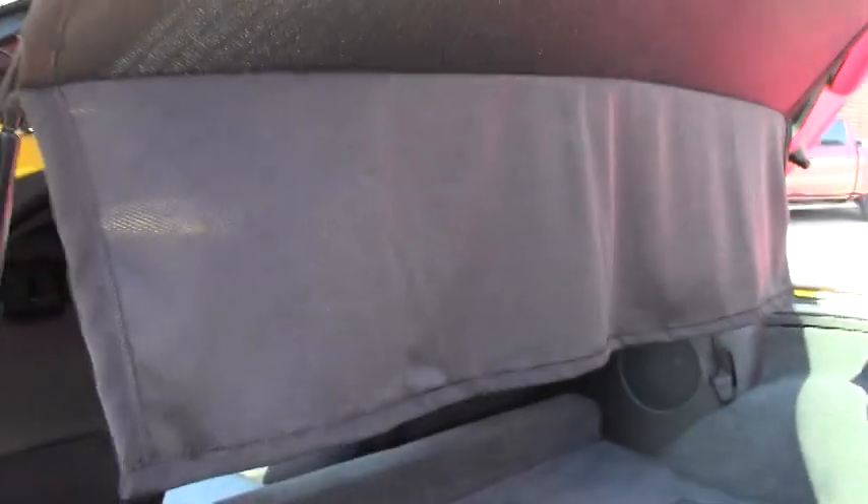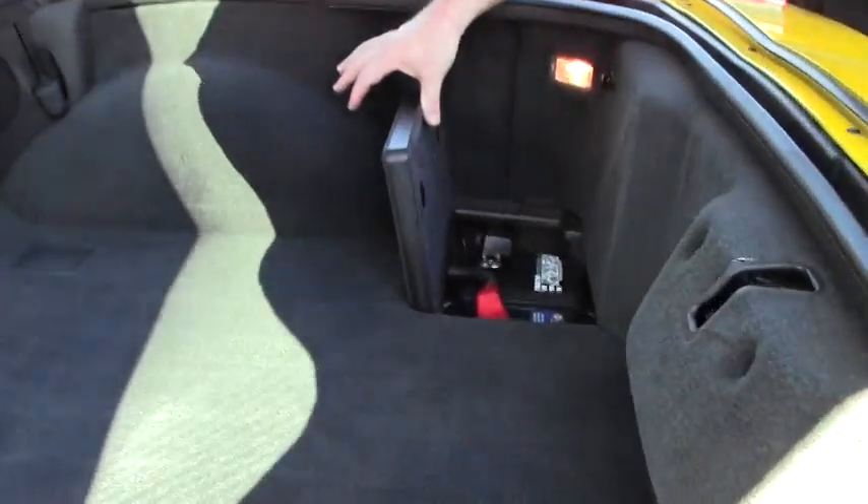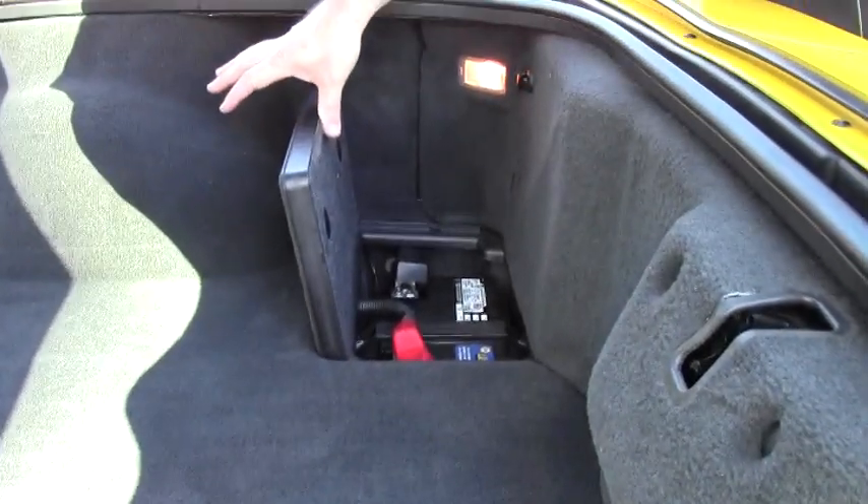Privacy shade, and the carpeting in the back, in excellent shape as well. On all Z06s, your battery with the dry sump is located right here in the back of the car as well.